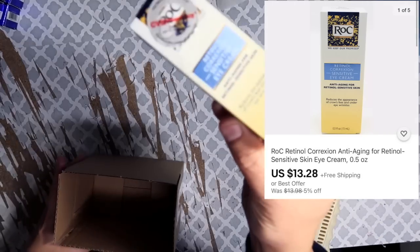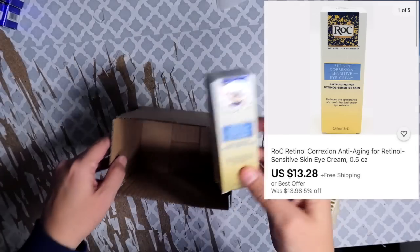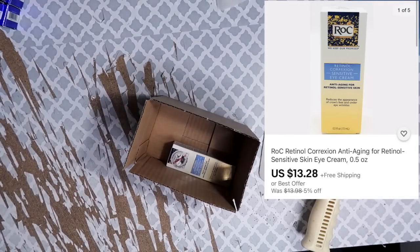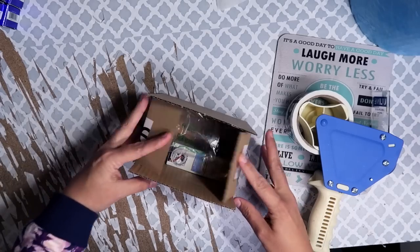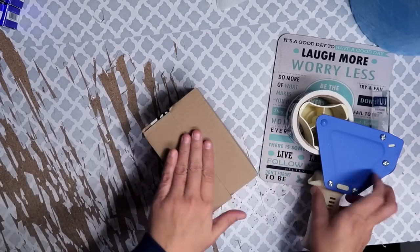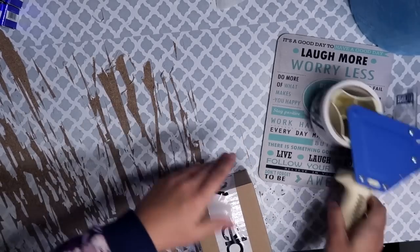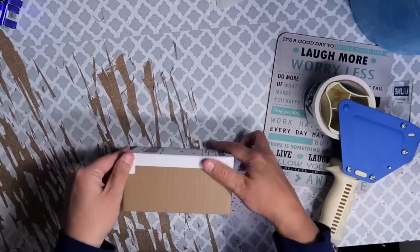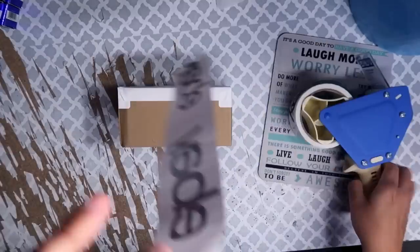This next one is a Roc Eye Cream. It sold for $13.28, and after shipping fees and cost of goods, total profit was $6.36. This ships identically to the Yes to Blueberries Eye Treatment we saw at the beginning — small box, a free air pocket, sealed with free eBay tape. I like free — I love free.